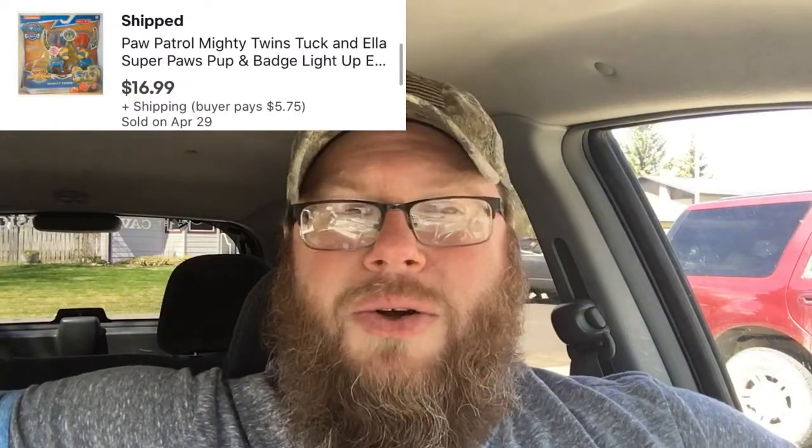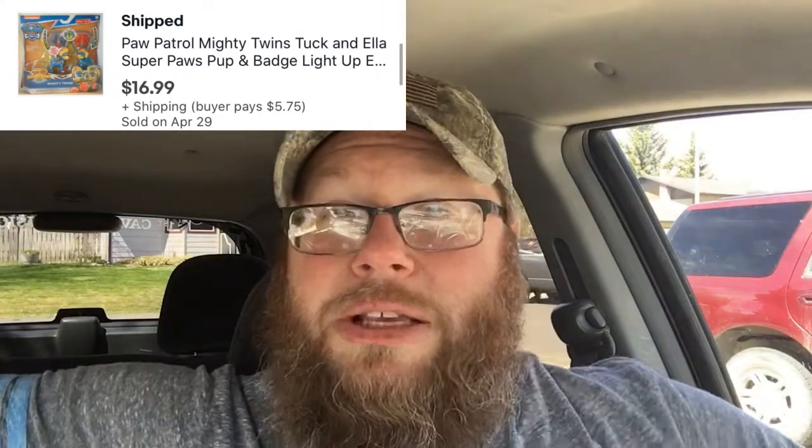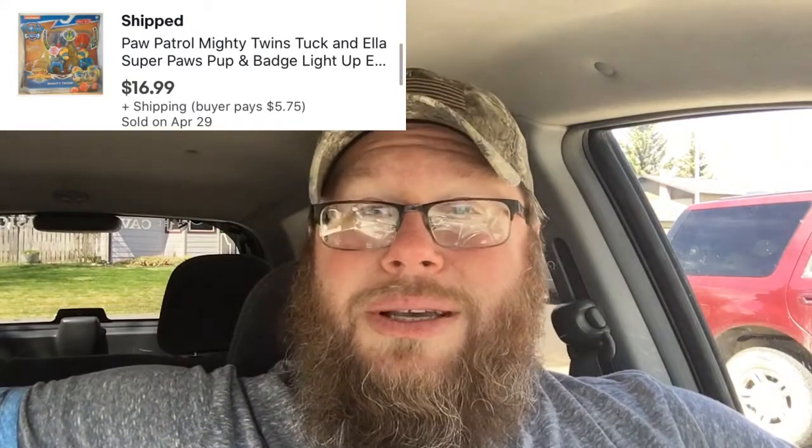We also sold these toys that I picked up from Target before Christmas on sale, and I had some coupons, so I'm about four or five bucks into these. I've sold about three or four of them already — this was the last one. I think it was $16.99 plus shipping, so we made some money on that and it clears out some more room in the tote.